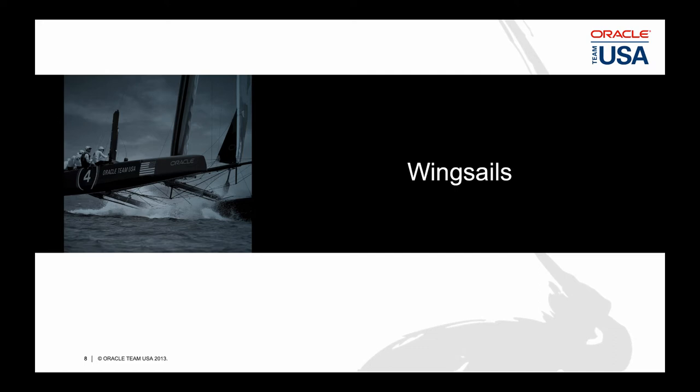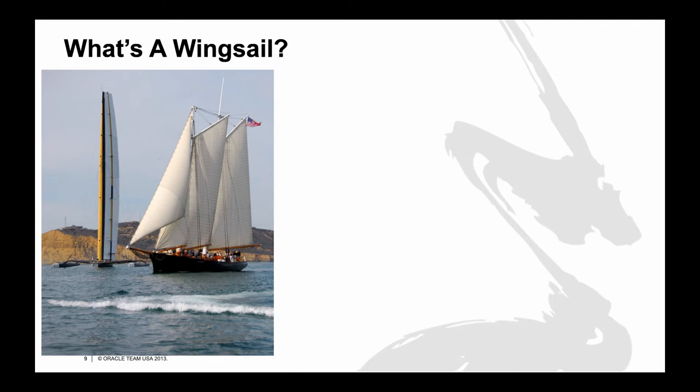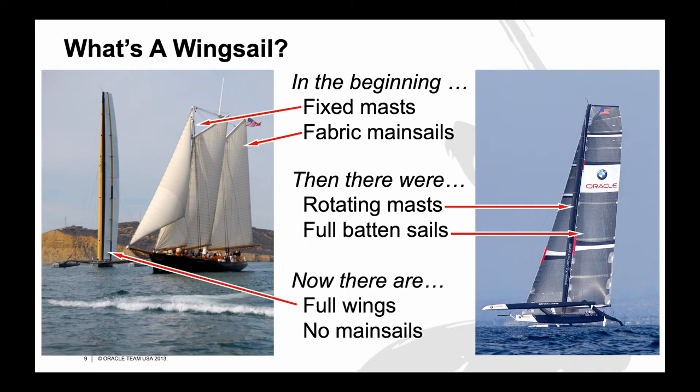Let's talk about the wing sails that drive the boat. A wing sail is basically a rigid wing used as a sail. Soft sails like on the Schooner America act like airplane wings, so it makes sense to use an airplane wing as a sail. In the beginning, sailing yachts had fixed masts and fabric mainsails, then they developed rotating masts with fully battened sails — this came in basically in the 1960s. Now there are full wings with no mainsails at all, where everything is a rigid sail like an airplane wing.